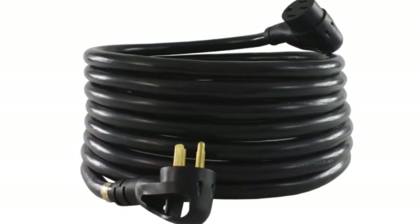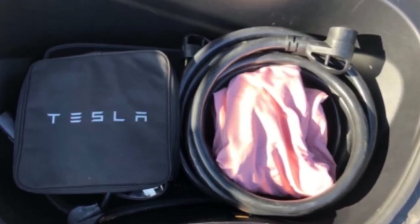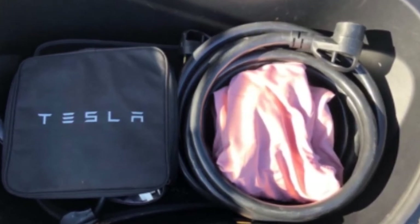If you are looking for an RV power cord that is highly portable, then this may not be the best choice. The RV power cord weighs 23 pounds and is also a bit expensive for those shopping on a fixed budget.